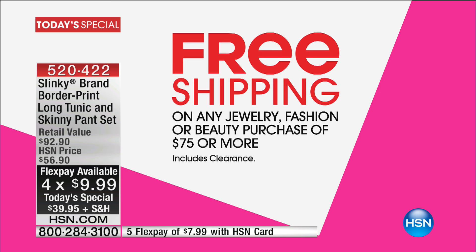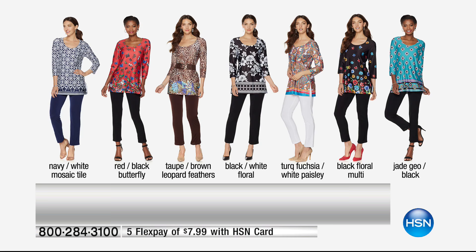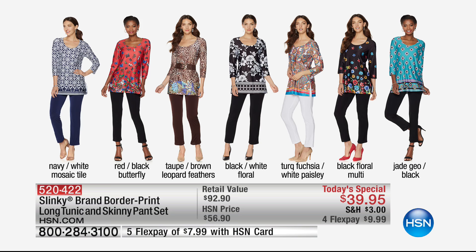Let me show you all the colors live and in person. The navy and white mosaic is the one I'm wearing — comes with a navy pant. Red and black butterfly will make your jaw drop when you see it in person. Taupe and brown leopard and feathers. Black and white floral. Turquoise fuchsia with white paisley — the only way to get that white paisley pant. The skinny pant instead of $43 is included for $39 with that beautiful tunic. The black and floral multi, and then the jade geo and black. $9.99 to get it home, $7.99 on your HSN card.